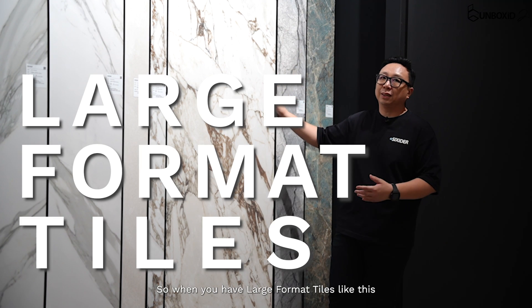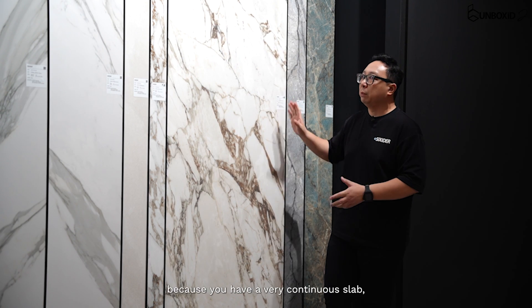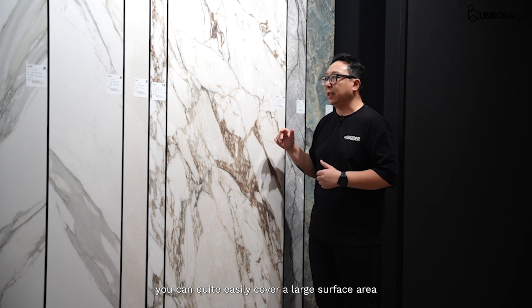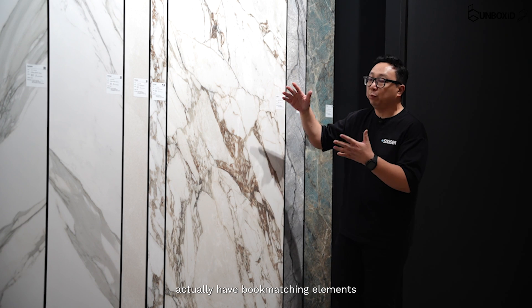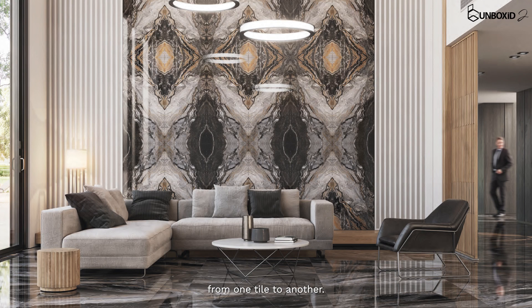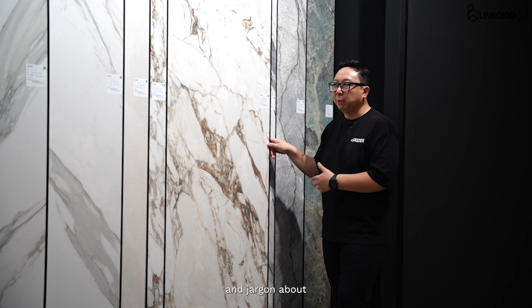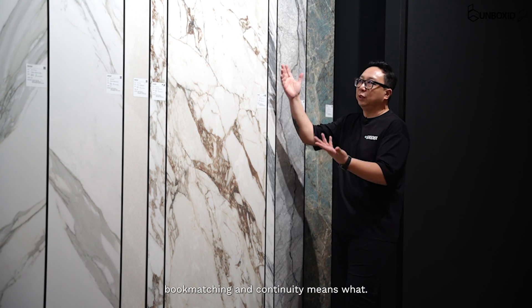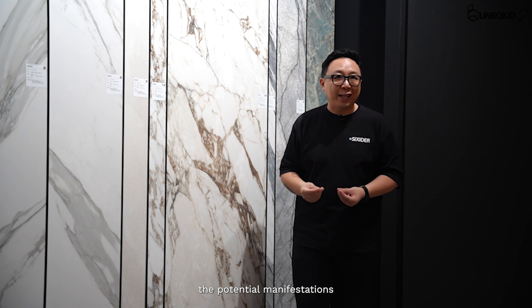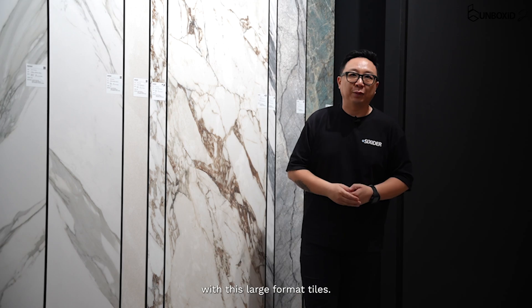So when you have a large format tile like this, it eradicates that problem because you have a very continuous slab and can quite easily cover a large surface area. Some of the patterns actually have book matching elements where the veins flow from one tile to another. Let us show you the potential manifestations with these large format tiles.